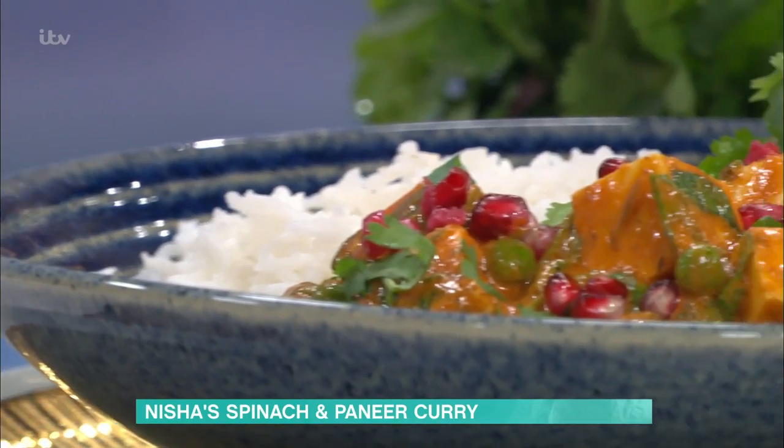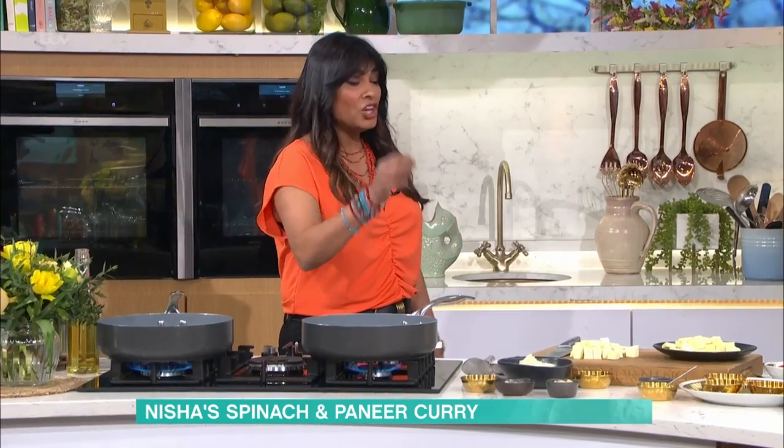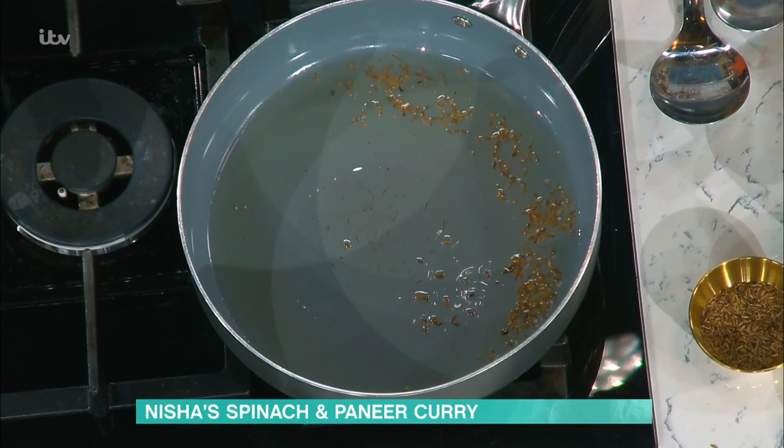Nisha presents the finished paneer curry for tasting, so the host can get an idea of the flavours as she demonstrates. The dish is meat-free, and when you're in the meat-free kitchen, that's when you start dishes with a seed spice. You go into an Indian grocer's and see all these powders and little seeds — the seeds are what you cook vegetables with. A bit of oil goes in the pan, then about a teaspoon of cumin seeds. The host tastes it and declares it's heaven — sweet and tangy and poppy with great texture.